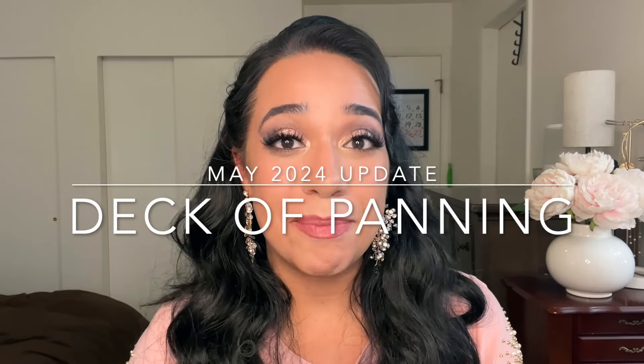Hello everyone, my name is Rebecca. Let's talk about makeup. I'm here to update you on my Deck of Panning project pan for the month of May. I'm very excited - this is coming a little bit late, but we got some work done toward our makeup usage goals. This project was created by Emily from Emily and Max - I'll put a link to her channel below, as well as all the information you need to join us.